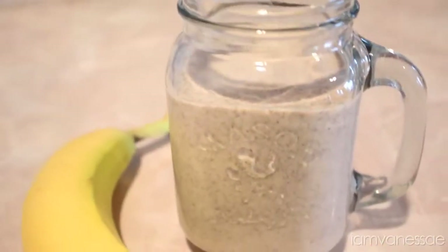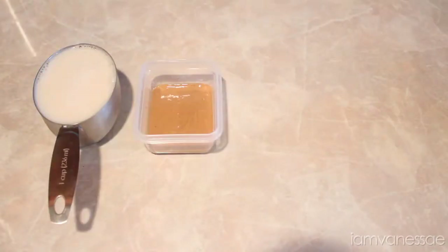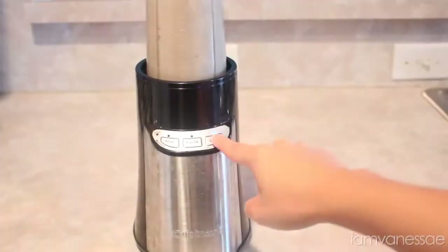Next up is this protein peanut butter smoothie. This is for all those busy people that don't have a lot of time and need something quick. All I use is half a cup of almond milk, two tablespoons of all-natural peanut butter — the only ingredient should be peanuts, no added sugars or preservatives — two tablespoons of chia seeds, and half a banana. Put everything into a blender and blend away.